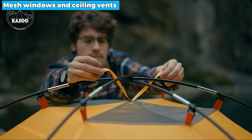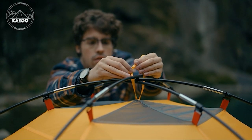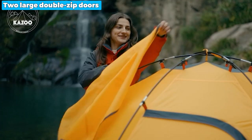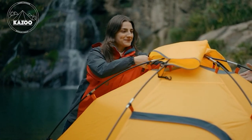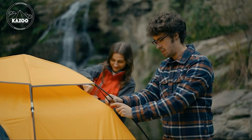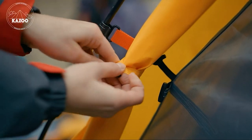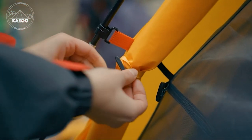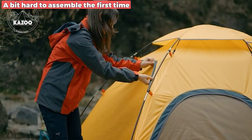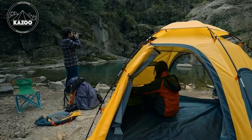The mesh windows and ceiling vents provide optimal airflow, keeping the interior fresh and comfortable. The two large double-zip doors make entering and exiting a breeze, and the multiple pockets and hang loops help keep your gear organized. The full-coverage rainfly and lightweight structure also enhance the tent's overall performance. The minor drawback is that it is a bit hard to assemble the first time, but you can get used to it after some use, so you don't need to worry much about that.